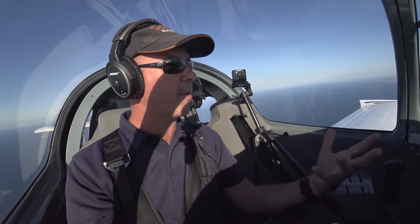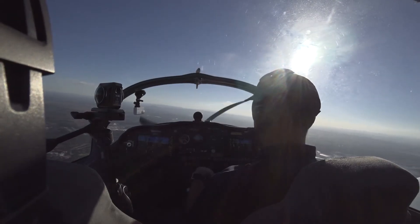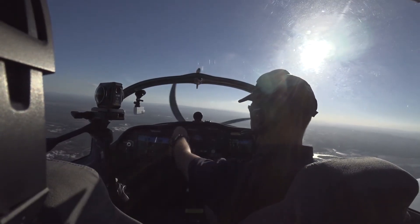Once you've ascertained that there might be a problem with your radio, still transmit. We're going to do an inbound call now into Caloundra, and we're going to assume that we have a radio failure.